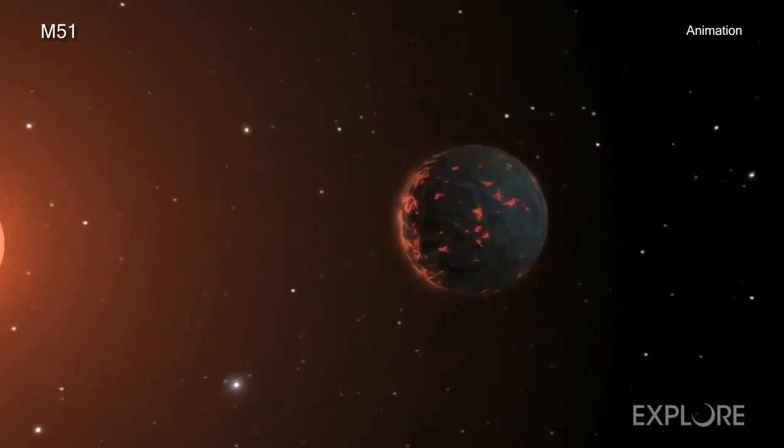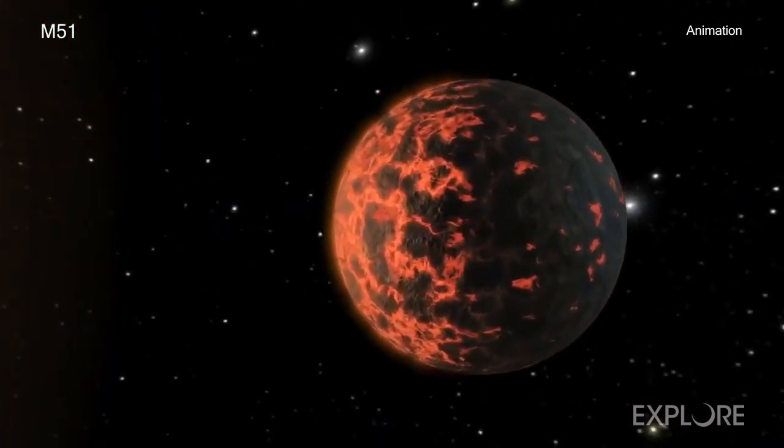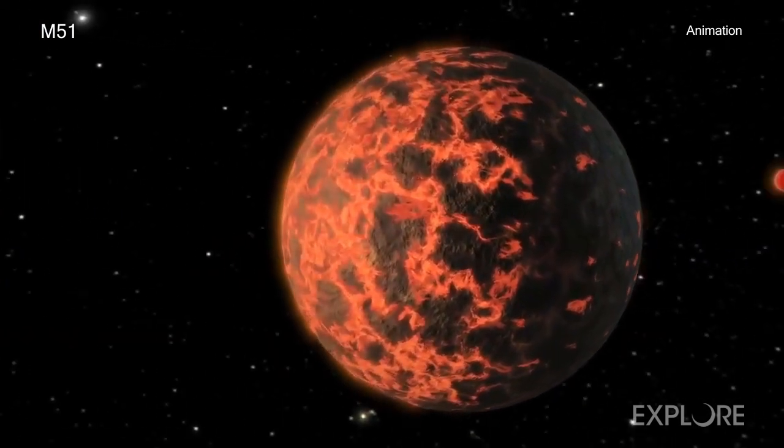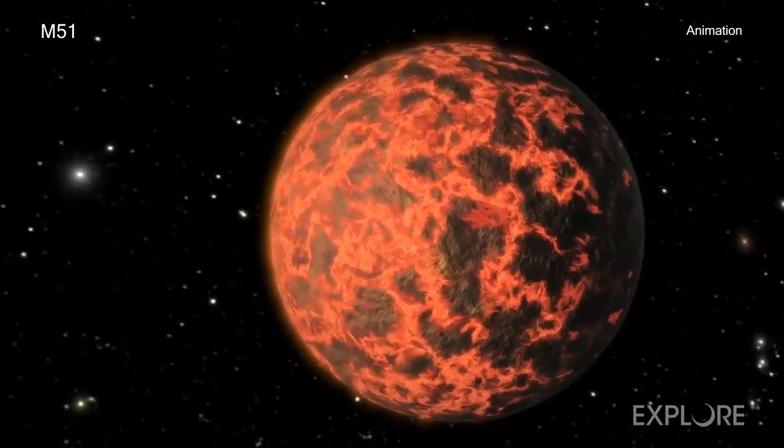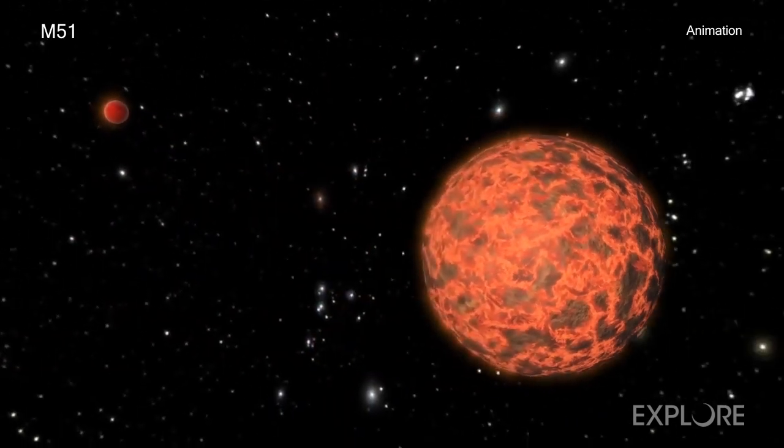Until now, astronomers have found all known exoplanets, defined as planets outside of our solar system, and exoplanet candidates in the Milky Way galaxy. Most of these have been less than about 3,000 light years from Earth.